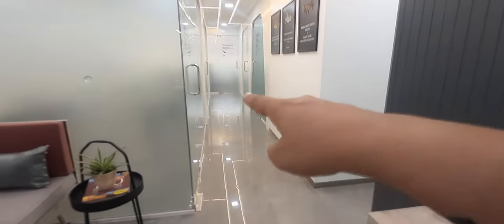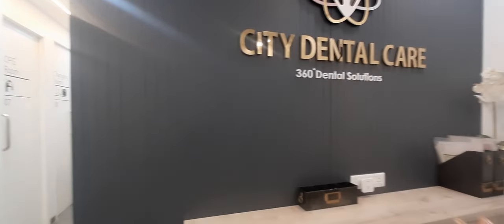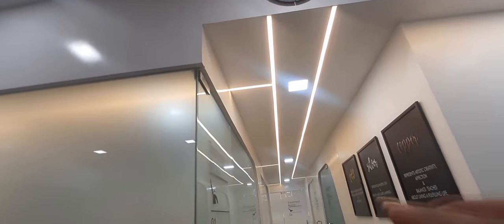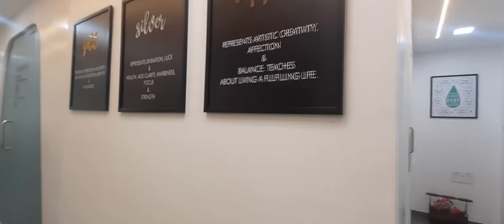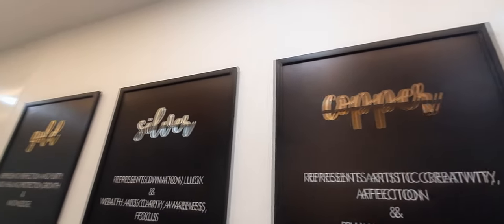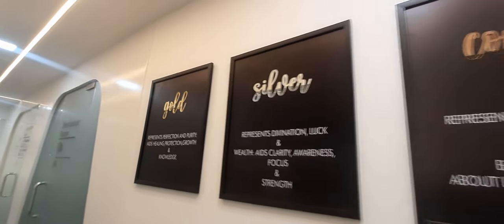This is the passage which leads to the treatment rooms, the consultation room, and the storeroom. Since the reception is the space from which everything branches out, we wanted that same feel on the ceiling. We've used profile lights which go into each room, almost like a branching effect from the reception into the rooms. We also used this passage to celebrate our metal theme — these are beautiful artworks which talk about what each metal represents. We've used only three here because we may be using the fourth room as an additional consultation room.